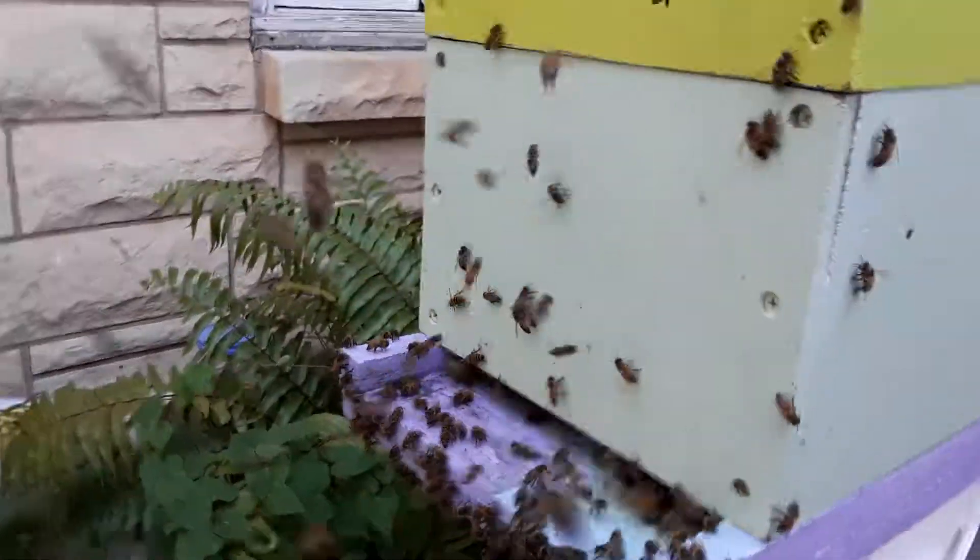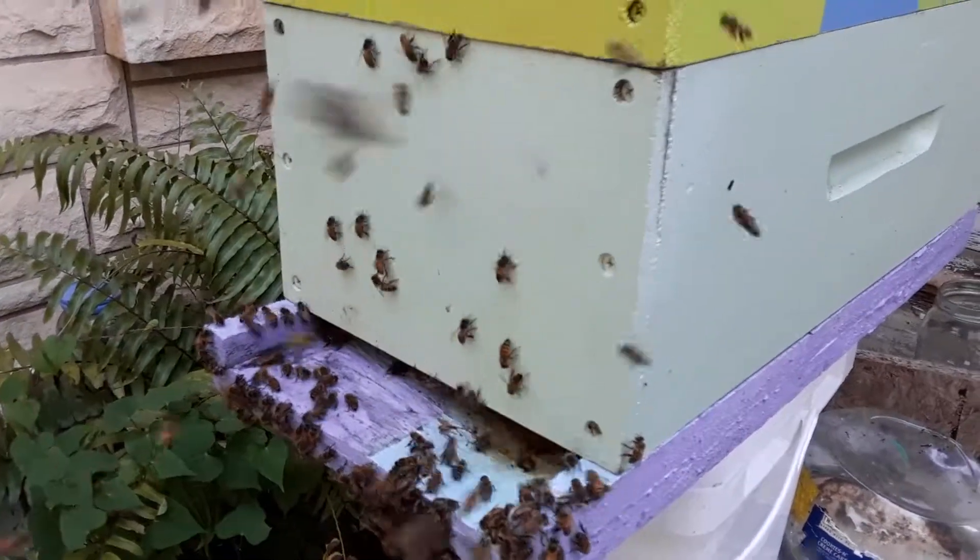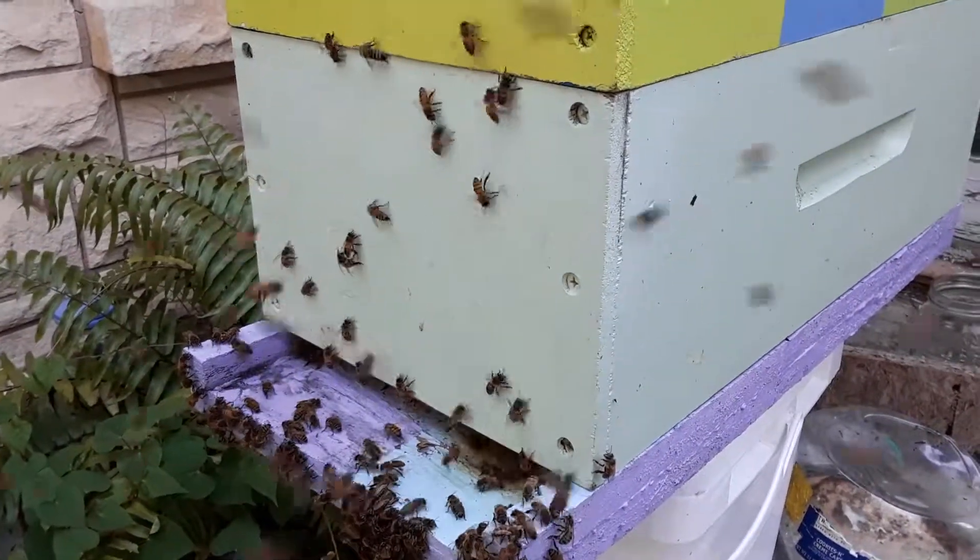That is an orientation flight, and they should do it every day that it's nice. They won't do it if it's raining or too cold.